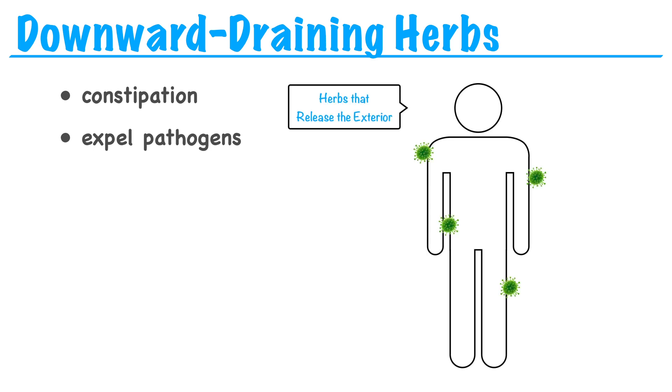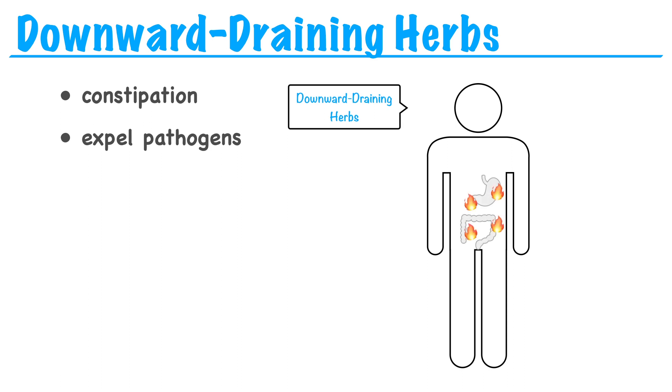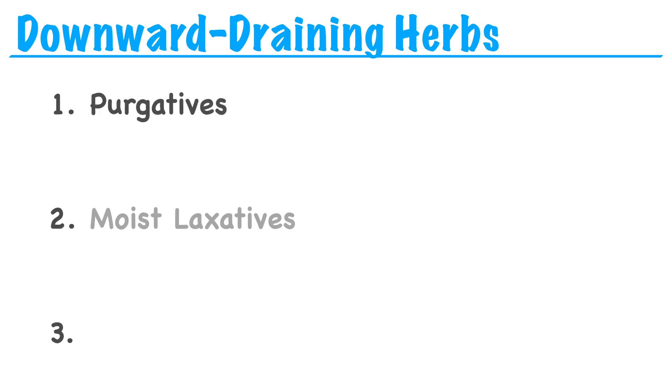Like with herbs that release the exterior, we promote sweating to push the pathogen out through the surface with the sweat. Here, if we have something like interior heat, we can purge the large intestine and guide the heat out through the stool. The category of downward-draining herbs has three subcategories, and they're all very different: purgatives, moist laxatives, and harsh expellants.